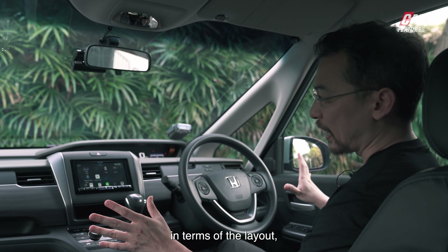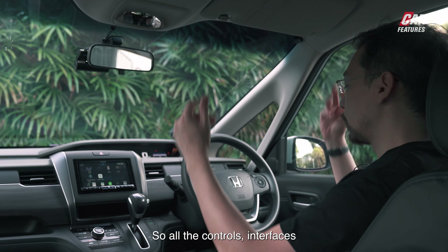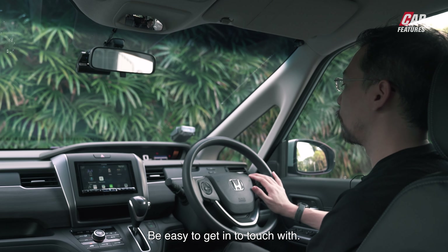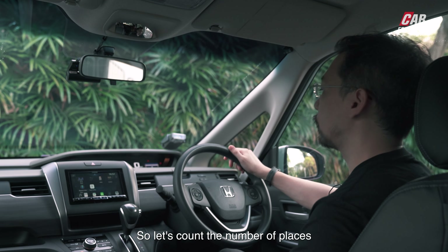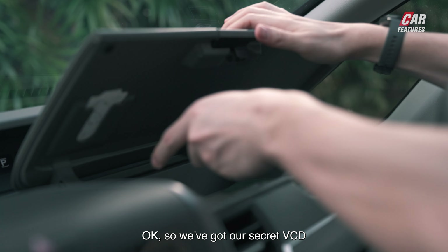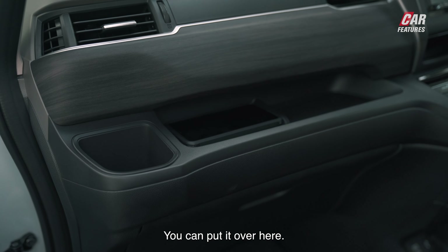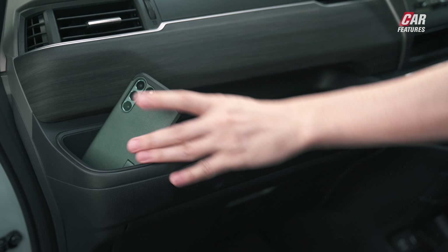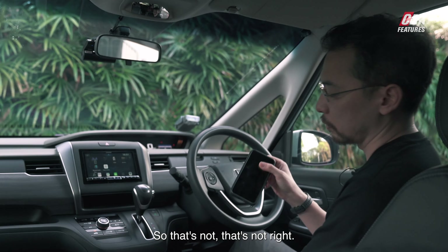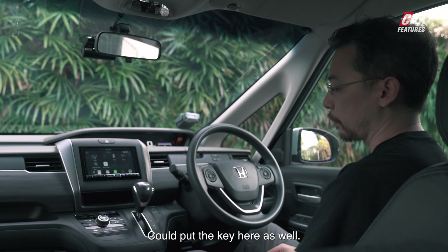In terms of quality and layout, I'm quite pleased with the new Freed. As a small MPV, everything is kind of pushed upwards, so all control interfaces are very easy to reach. There's a lot of space to put your stuff — a hidden compartment, a card holder, multiple phone spots, a pull-up drawer rated to three kilograms, and a 12-volt power outlet and USB port down below. There's also a flat floor, just like the Sienta.